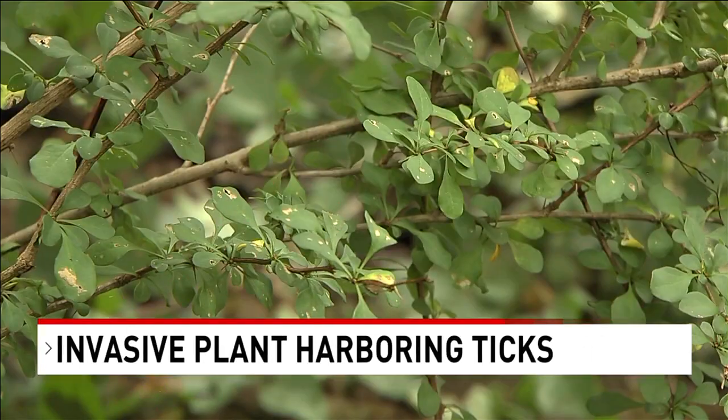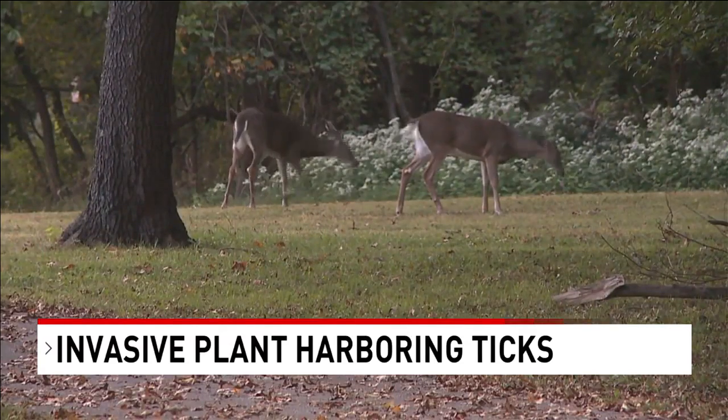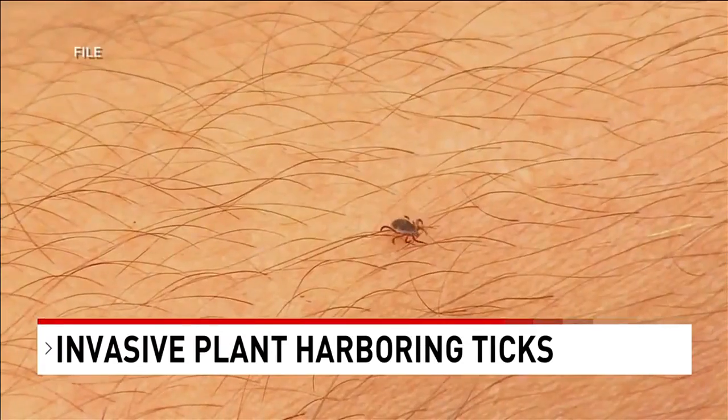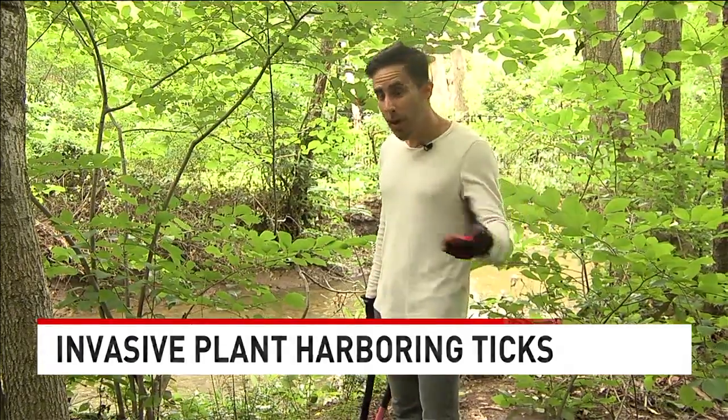It's highly invasive and it crowds out our native plants. The challenge of importing these exotic plants is that because we don't know what they'll do, they can have a really terrible effect on the environment. Because deer and other wildlife don't eat them, they can absolutely harbor ticks.